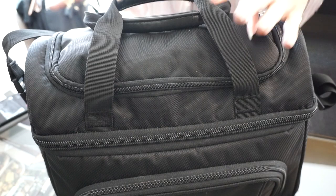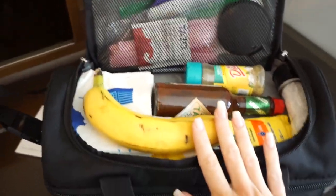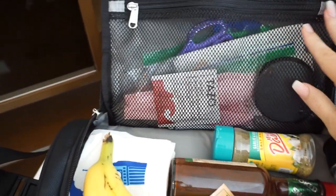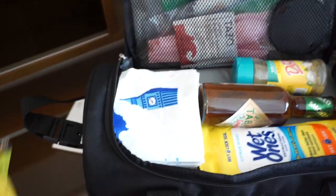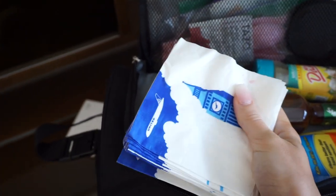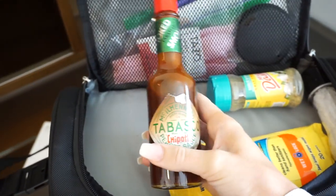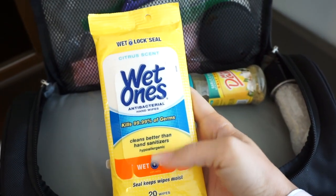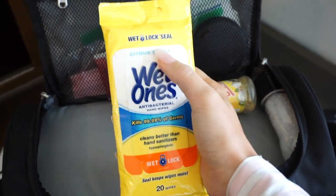I switched spots because I feel like this is easier for you guys to see. When you open the cooler, this is what you see inside of this top part right here. I always keep a banana up here. I have some extra napkins because I always find that I need these at hotels and they don't provide napkins. I keep some hot sauce — this is the Tabasco Chipotle sauce, and it is so dang good. I keep some cleaning wet ones — I really like the yellow ones because they have a citrus scent, so they smell really good.